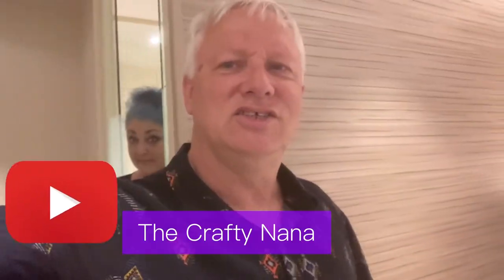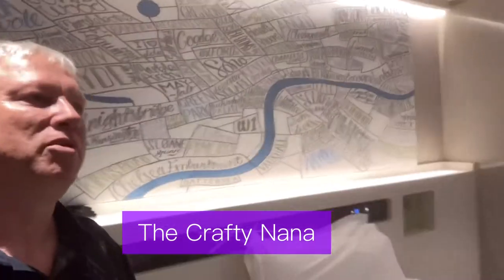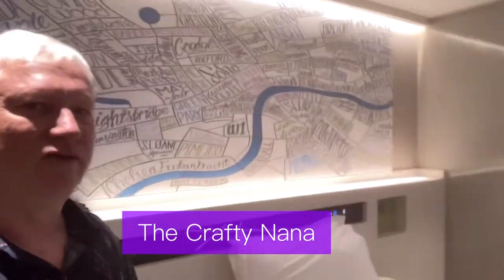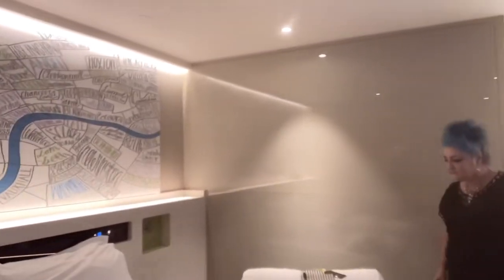Crafted Man's hiding. There she is. So, we are in the Hub by Premier Inn, not far from the theatre, about a 10 minute walk, just off of Soho. Perfect positioning for us.